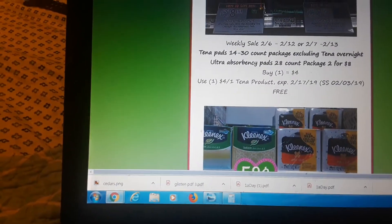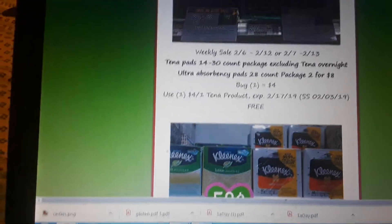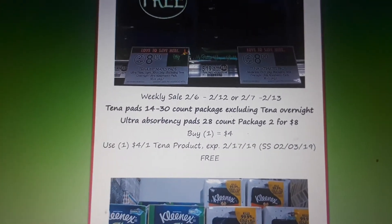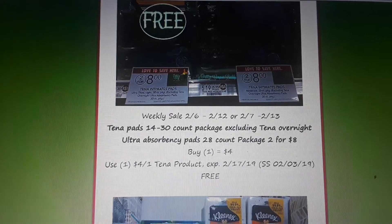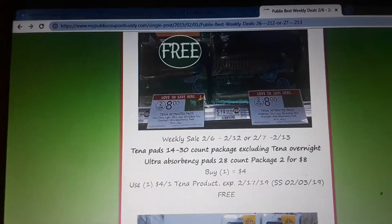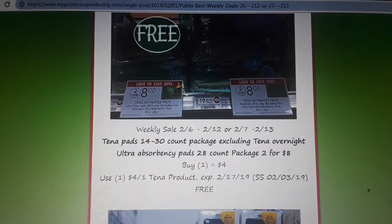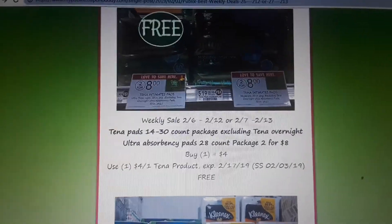Tina pads are on sale two for $4. There is an awesome $4 off one coupon in your SmartSource 2/3, so be on the lookout for that tomorrow. It's also available to purchase on ClipToSave.com — you can try CouponClippers.com as well if ClipToSave is out of it. When you watch this video I'm sure they'll go fast, because that is an awesome coupon — it makes the Tina pads free.